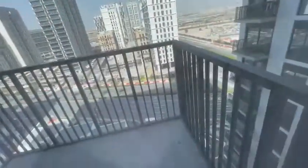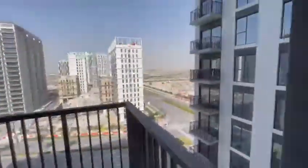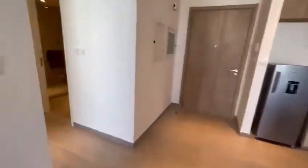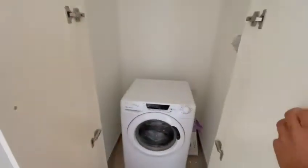We have curtains up there and a partial view of the skyline and the boulevard down below. Over here we have storage space for the washing machine.